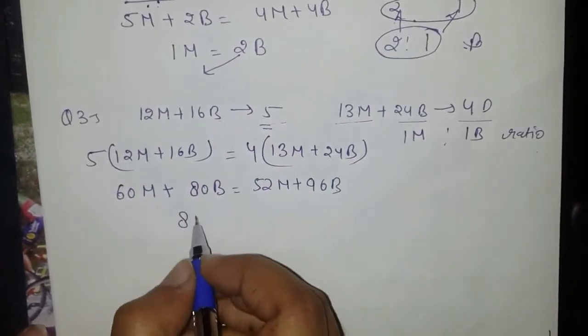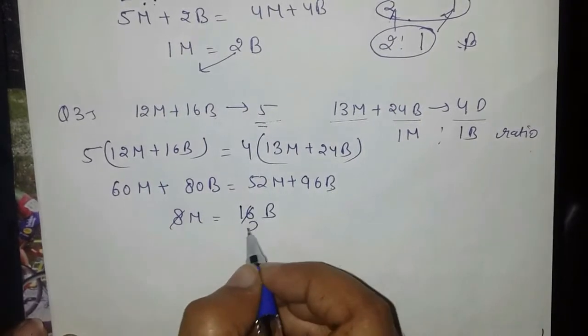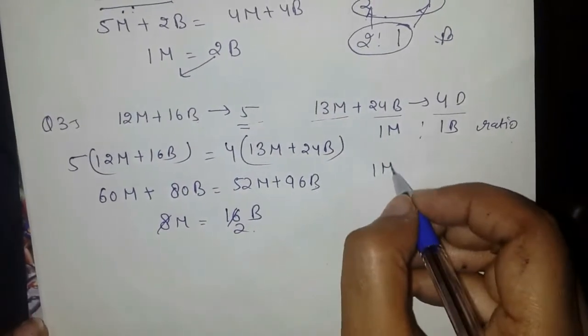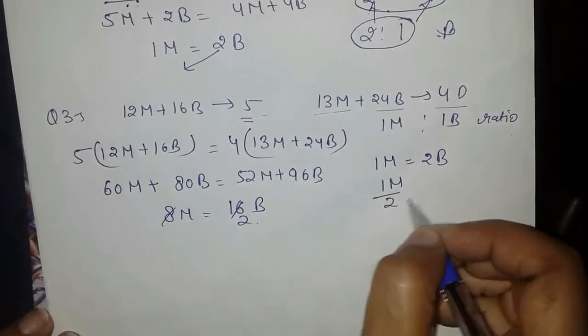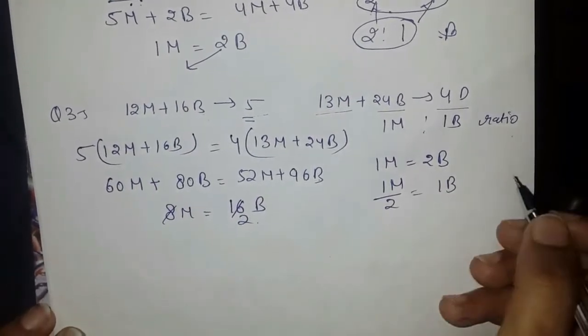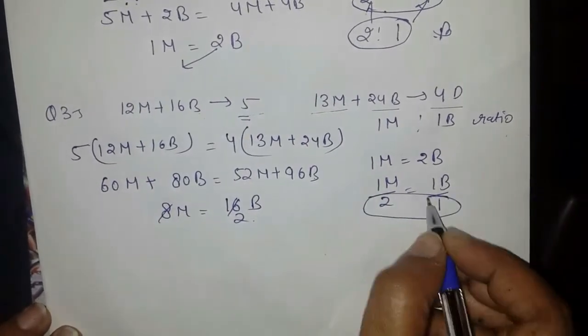Solving: 8 men equal to 16 boys, which simplifies to 1 man equal to 2 boys. Therefore the ratio of 1 man to 2 equals 1 boy — the man-to-boy ratio is 1 man upon 2 equals 1 boy.